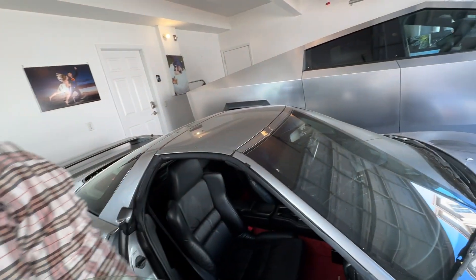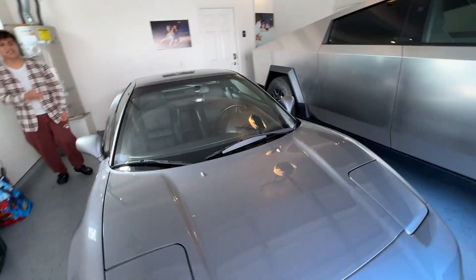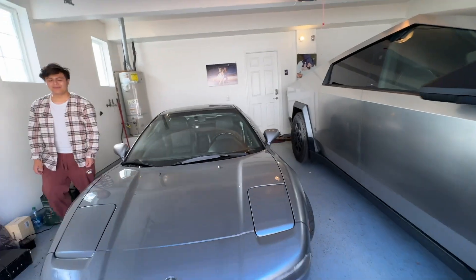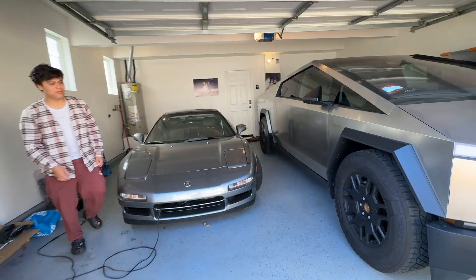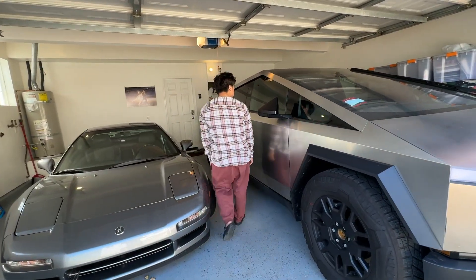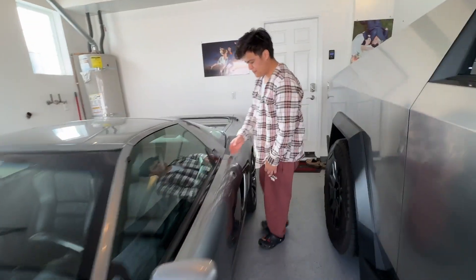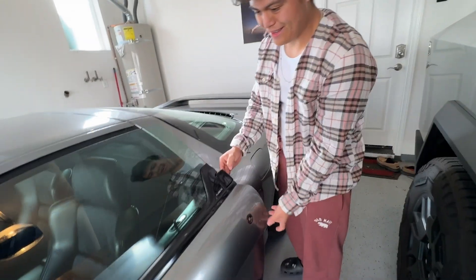My Cybertruck is a little bit close, so just be careful when you open the door. What are your thoughts on the Cybertruck? I love it. Did you pre-order it? Yeah, I pre-ordered it in 2019 and it finally arrived about three weeks ago. Go ahead and open it — I'll make sure you won't bang it into the Cybertruck.